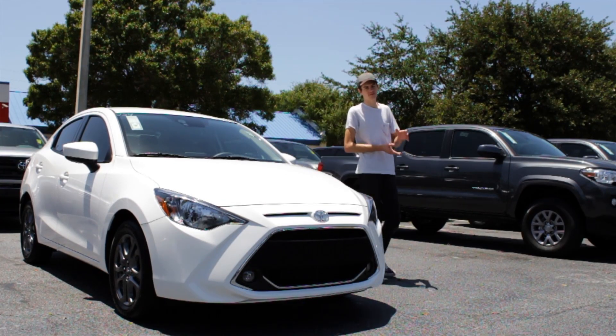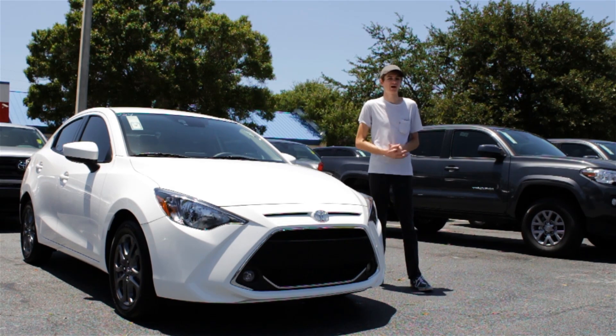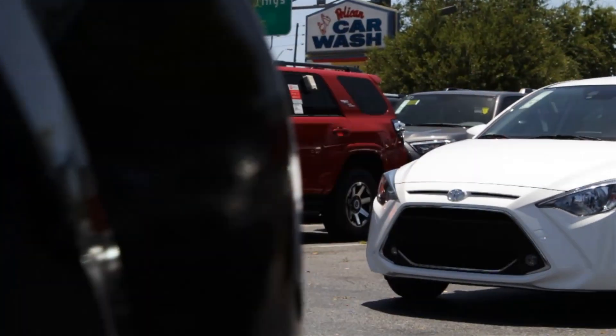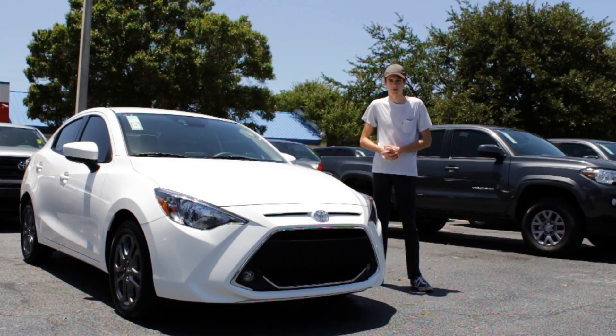So apparently this car is now called the 2019 Toyota Yaris, but its name has changed quite a few times over the past few years. For example, the 2018 model years were called the Yaris iA, and just a few years before that, it was known as a Scion iA. And the name kind of gives you a hint about this car — as many times as its name has changed, the design has remained very similar, and not much has been updated at all.